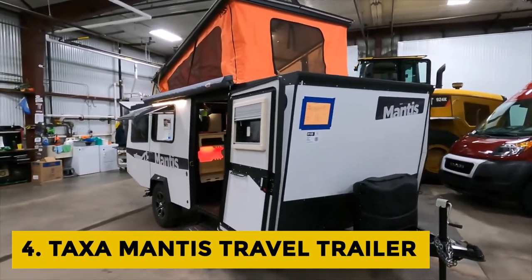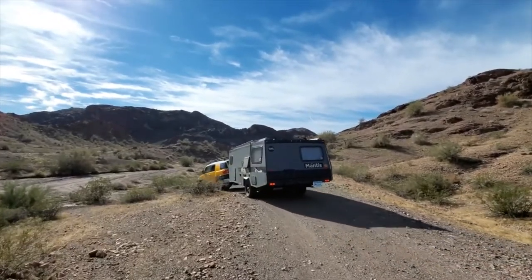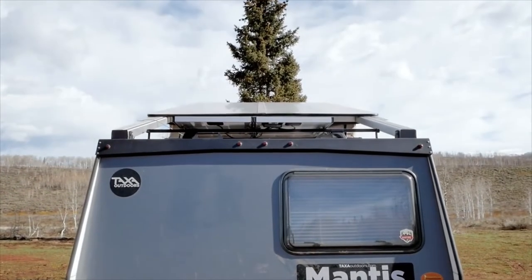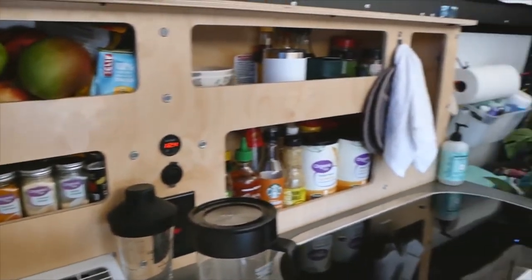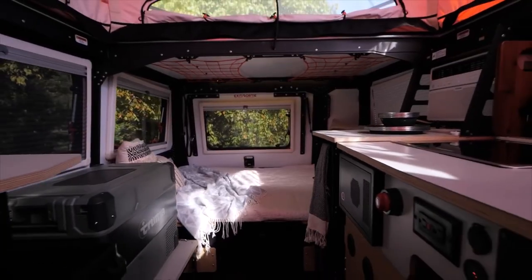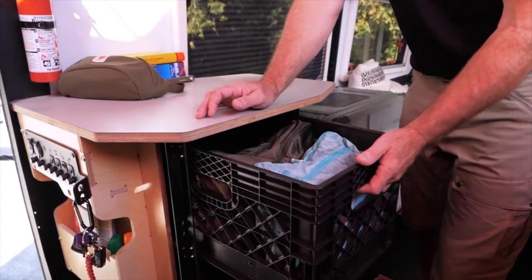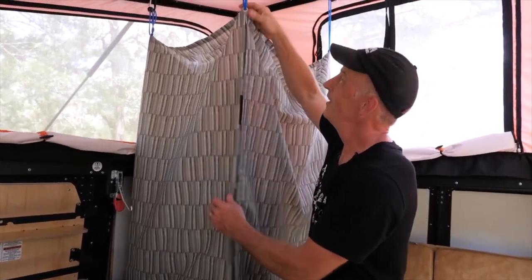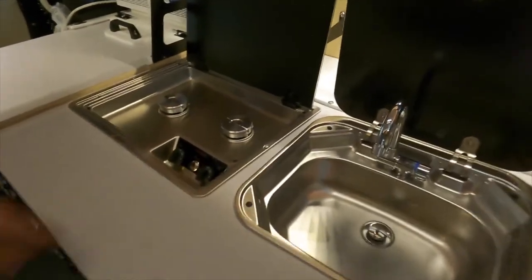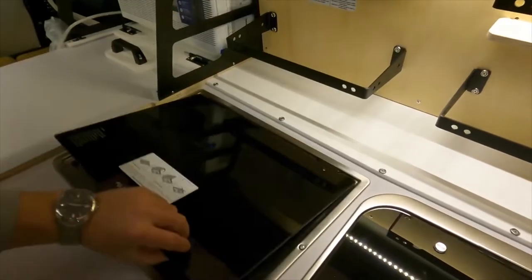Taxa Mantis Travel Trailer: The Taxa Mantis is a rugged 19-foot-long habitat that comfortably accommodates four adults, and it can be stored in most 7-foot garages. This camping trailer is designed to be a perfect blend of durable construction with lightweight materials, making the Taxa Mantis one of the lightest camping trailers in the market for what it's capable of. It features a 12-volt electric system, a wet bath with shower and cassette toilet, a furnace, a hot water system, and a galley kitchen featuring a two-burner stove and sink, so you'll never feel far from home.